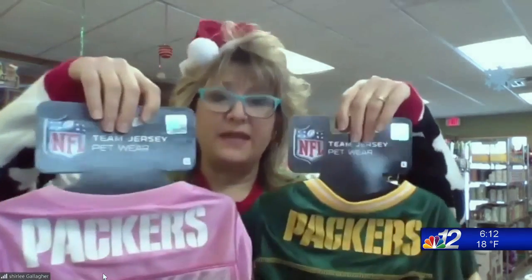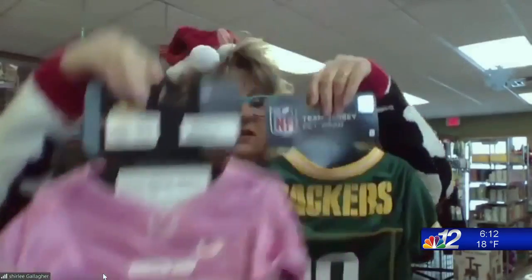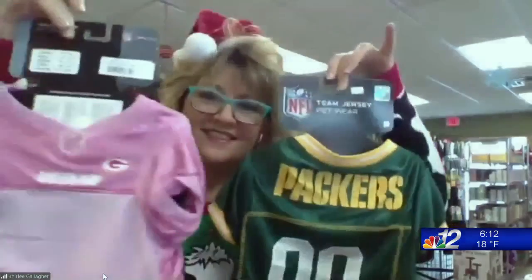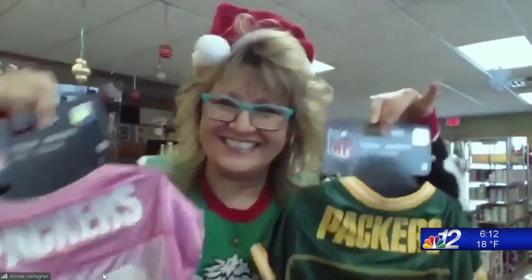And then we have the little snow stocking. Are there any other items in particular that you'd like to highlight? This is our Green Bay Packerware we have for the ladies, and then for the young men as well. I love it — dress your dog for Sunday! So many great festive ideas, treats, and toys for cats and dogs.